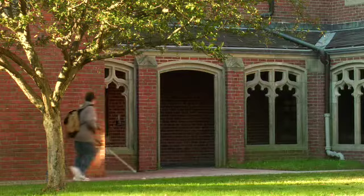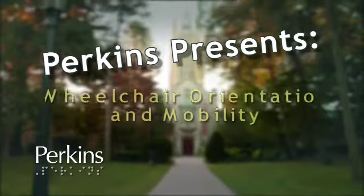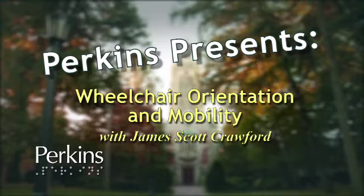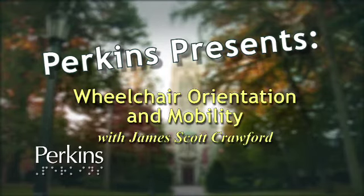The name Perkins, carved in stone, below a gothic tower a boy navigates with a cane. Perkins Presents: Wheelchair Orientation and Mobility with James Scott Crawford.